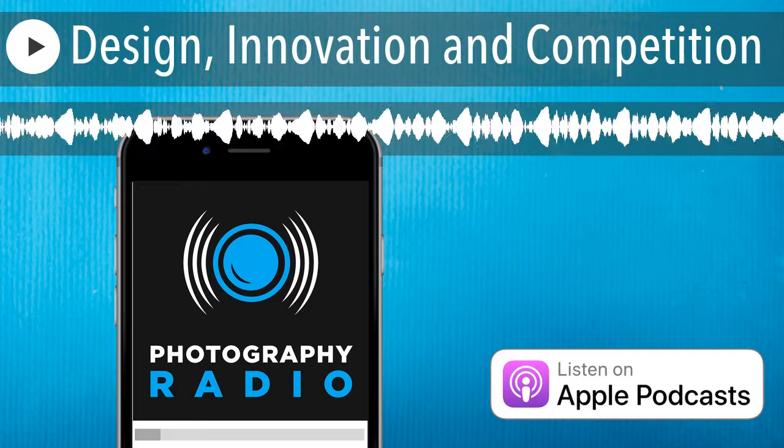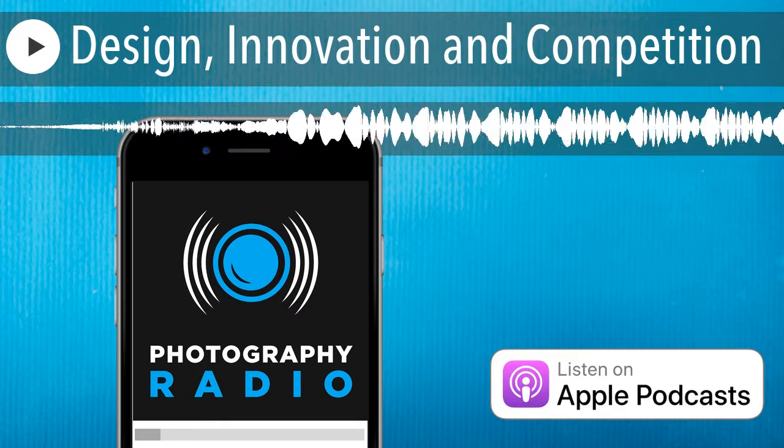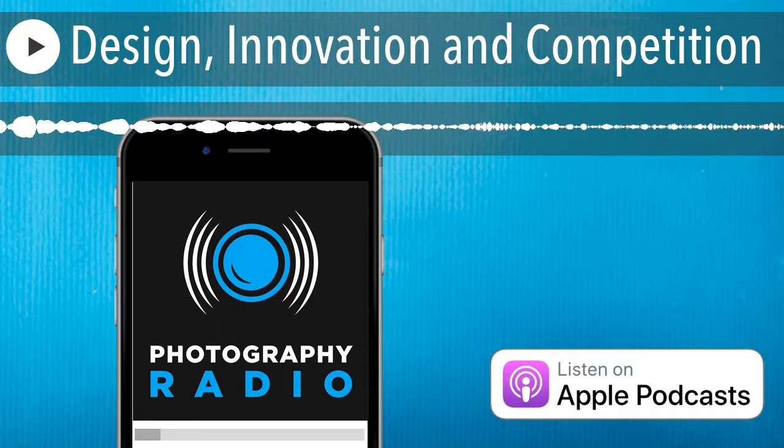Thanks so much for tuning in for another episode of Photography Radio. My name is Tomas, and today you are listening to Take's Take with Take Kayo, where he covers what's new and interesting in the world of photography, including digital, analog, mobile, and everything in between. Enjoy.